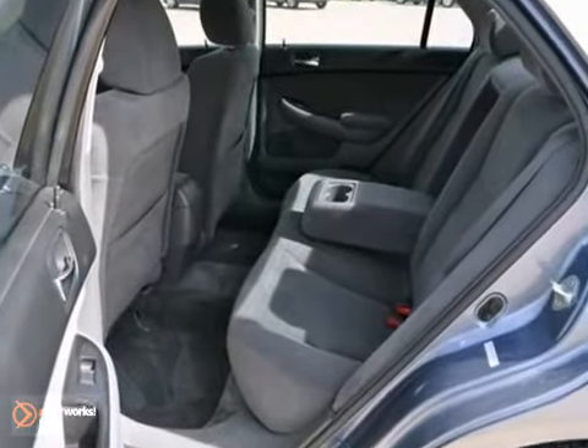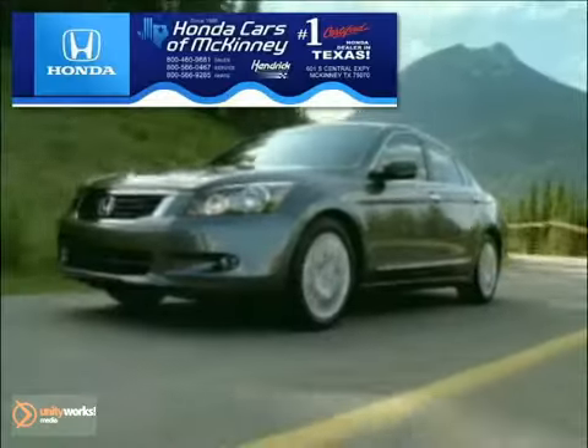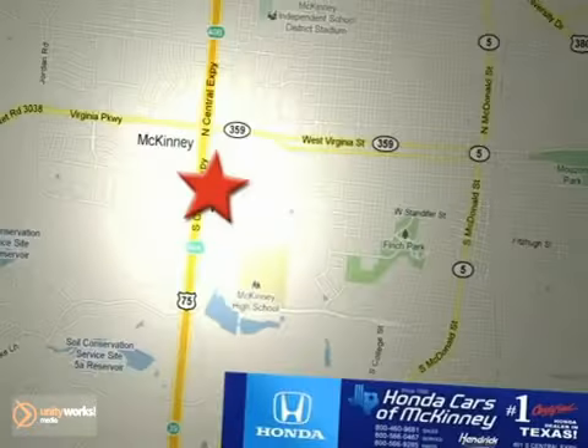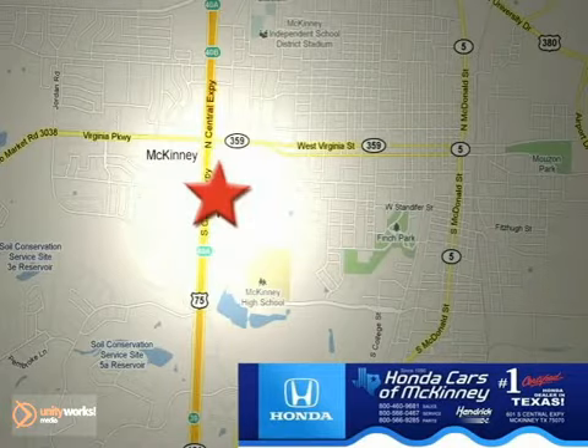Come on and take a look at it today — the 2007 certified Honda Accord. Honda Cars in McKinney is the source for all your automotive needs. Stop in today. We're conveniently located on Highway 75 northbound at exit 40A in McKinney.